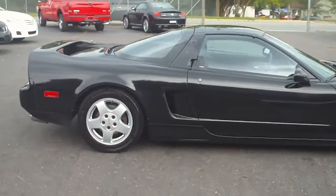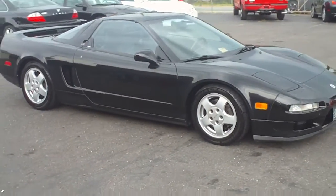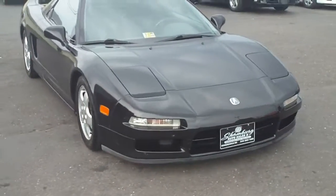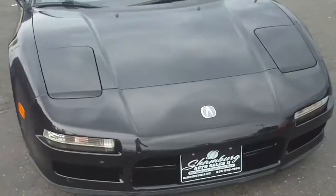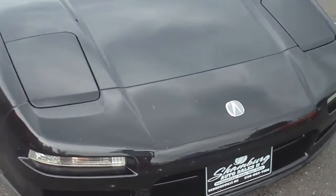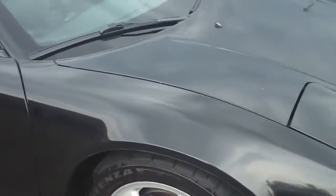Call us at 336-992-1186. What you're looking at again is a '91 Acura NSX. You can see there's some bug bites right there on the front where some bugs have hit it — kind of discolored the paint a little bit on the front bumper.